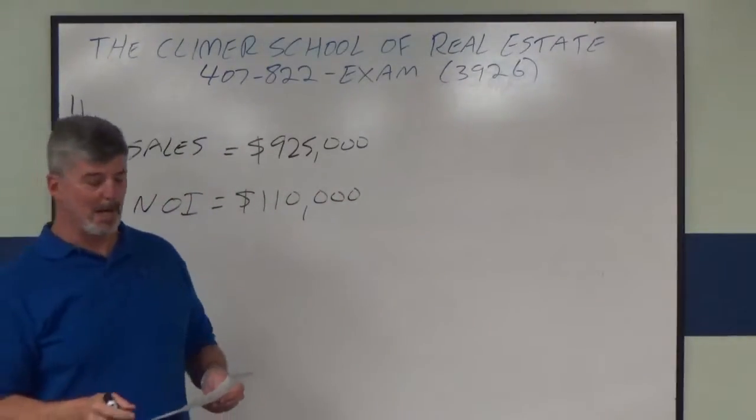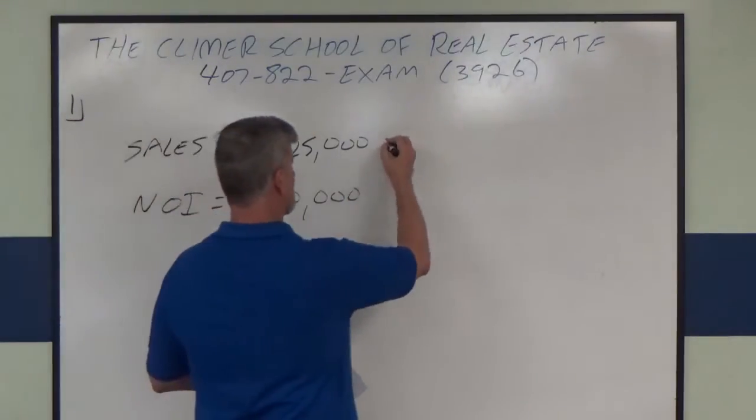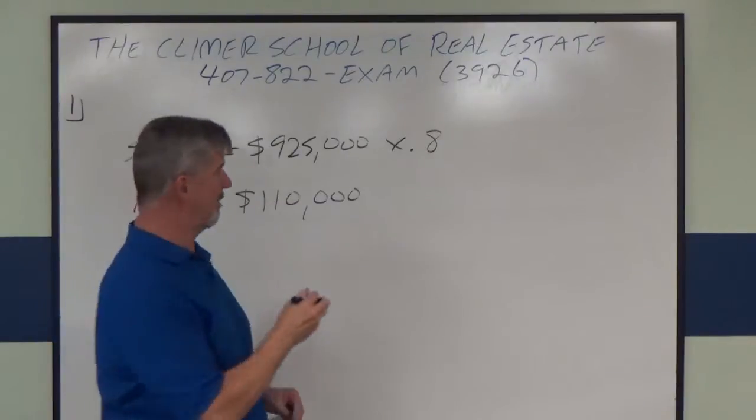According to the problem, comparable companies are valued at 0.8 times their sales, and apparently five times their net profit.